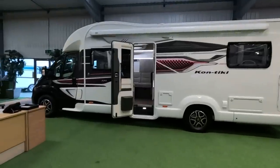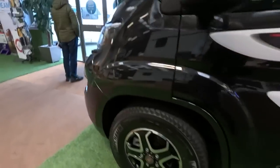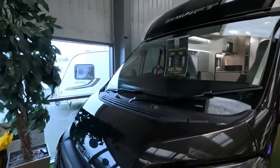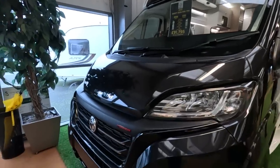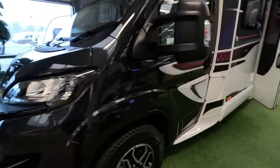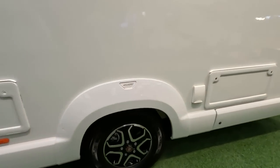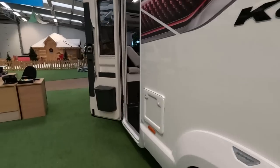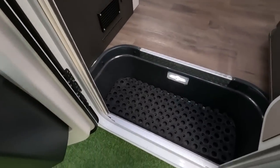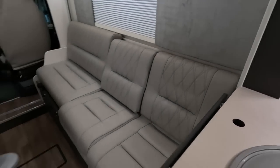I've got a Contiki 774 here, indoors. Very nice. 2022. Let's zoom in. £91,795. Very nice. Outside barbecue point. A little locker on that side - I want the door on. I think there's a bigger one on the other side. Can't get round there though. Have a quick look in. It's a huge habitation step. This is very nice.